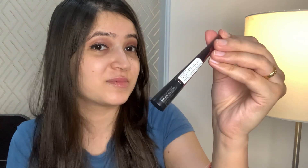Gel liner — my L'Oreal favorite — is what I always use, and I think this Colorbar is going to become my absolute new favorite. Also, on Myntra you can get around 10% discount on these types of products. I'll definitely mention the link in the description.